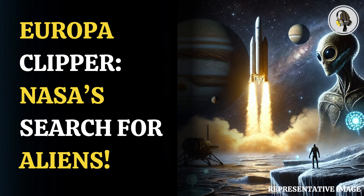NASA successfully launched its Europa Clipper mission aboard the powerful SpaceX Falcon Heavy rocket from Cape Canaveral in Florida for a five and a half year journey to Europa, one of Jupiter's many moons, to find alien life.